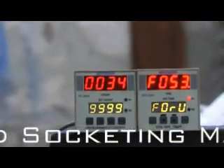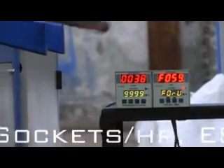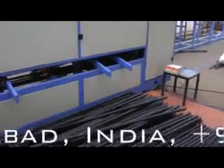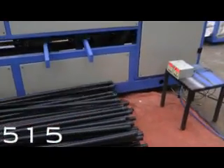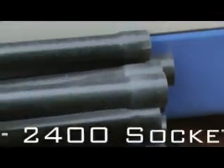In the video, one can see that 40 sockets are being formed in a minute, thus the machine has an output of 2,400 sockets per hour. Due to its extremely high amount of output and compactness, the machine is going to be a huge success worldwide. It is definitely going to revolutionize the socketing industry.